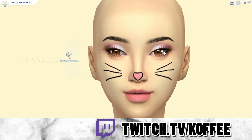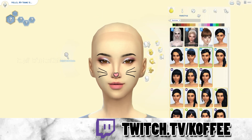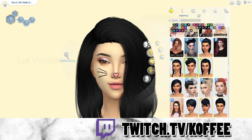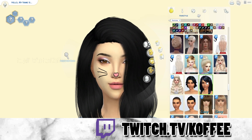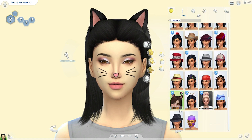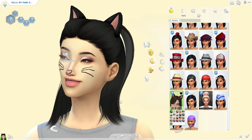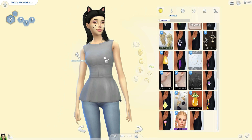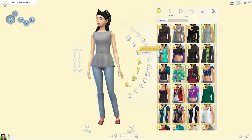In my mind, this sim is a cat lover at heart. She's also very shy, maybe more of a loner and a bookworm — she probably lives in Brindleton Bay. You guys can get her on the gallery. My gallery name is Coffee OYT, which is always down below. You just have to make sure that you have custom content enabled in the settings when you're searching for me.